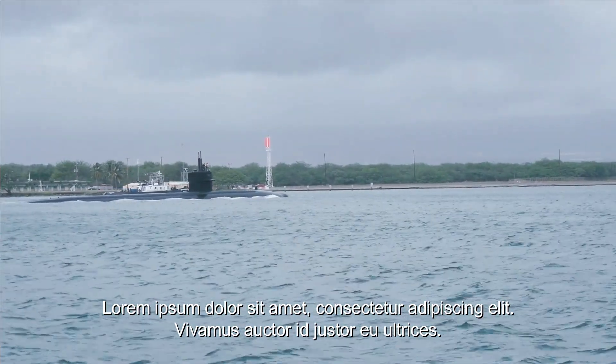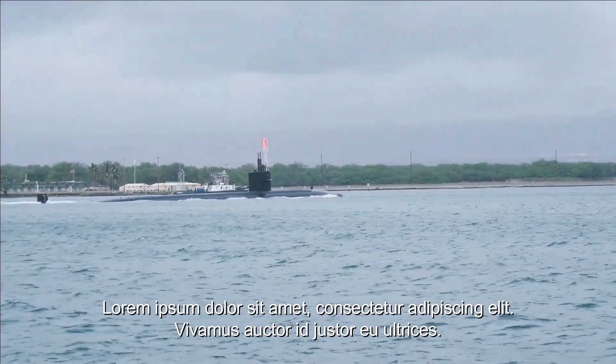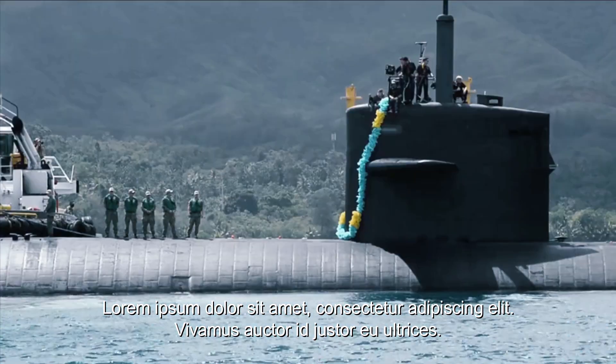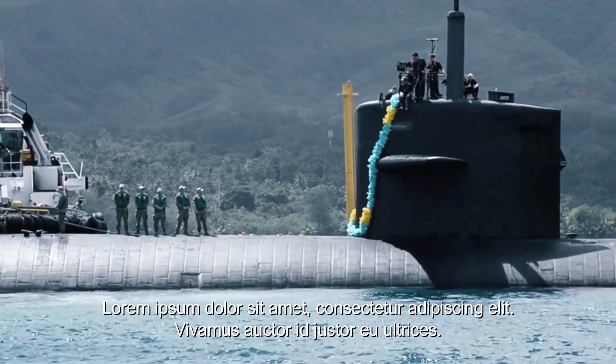Los Angeles-class submarines can also be used for search and rescue operations — for example, rescuing stranded vessels or responding to emergencies in open waters. The submarine is equipped with facilities that make it possible to provide medical and logistical assistance to those in need.